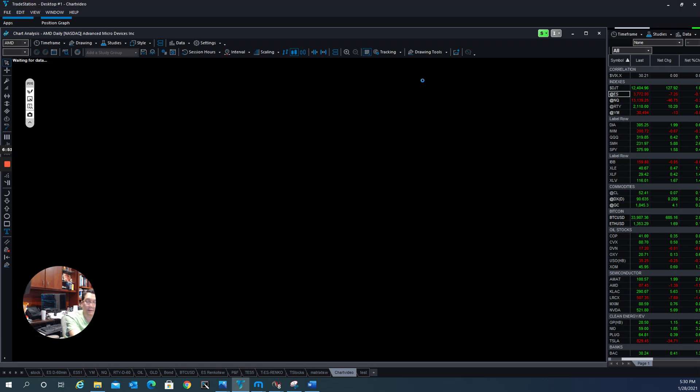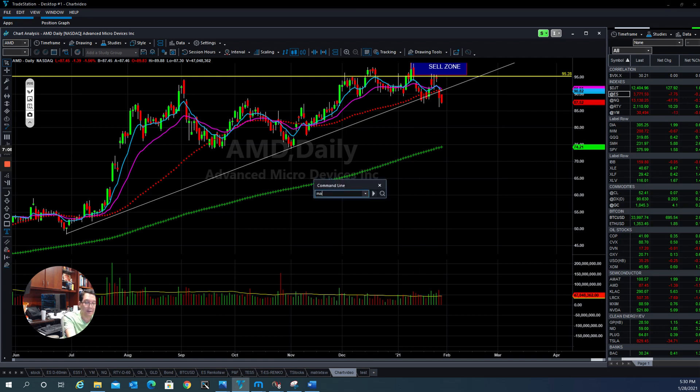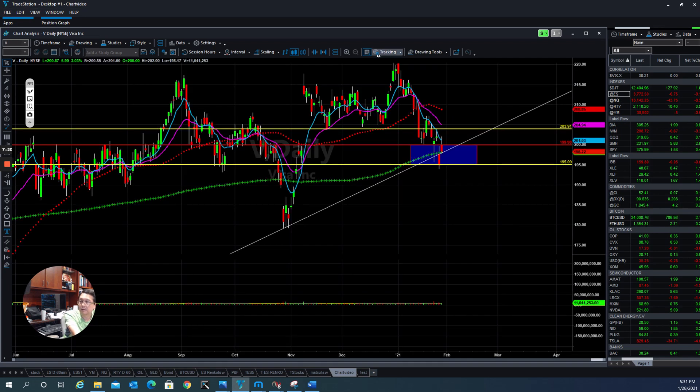A lot of top stocks from the semiconductor sector are also losing momentum — they broke below the support line here, so those stocks still have trouble and are still in the correction cycle right now. And Visa and Mastercard — they dropped down and today pushed it back up a little bit after earnings. Mastercard found support here and then pushed back up; they had good earnings. Visa is reporting earnings after the market close. They are still in a sideways trend — trending down until they're able to break out and go higher.